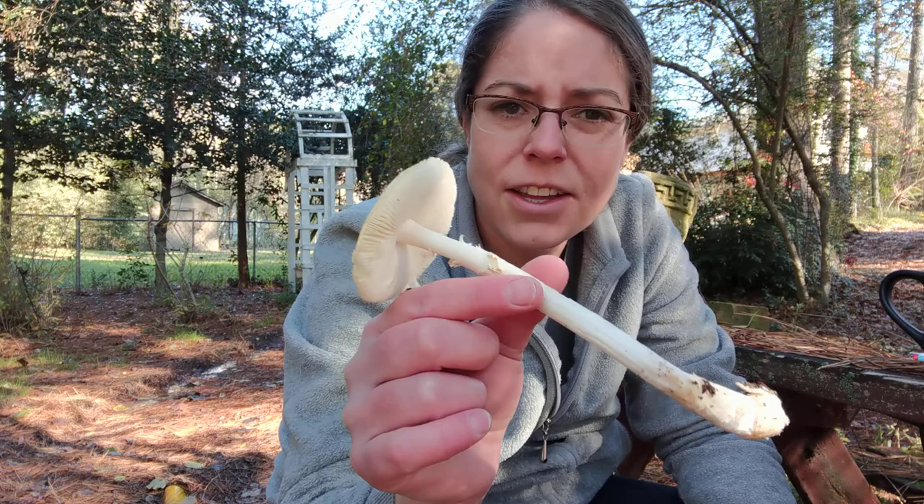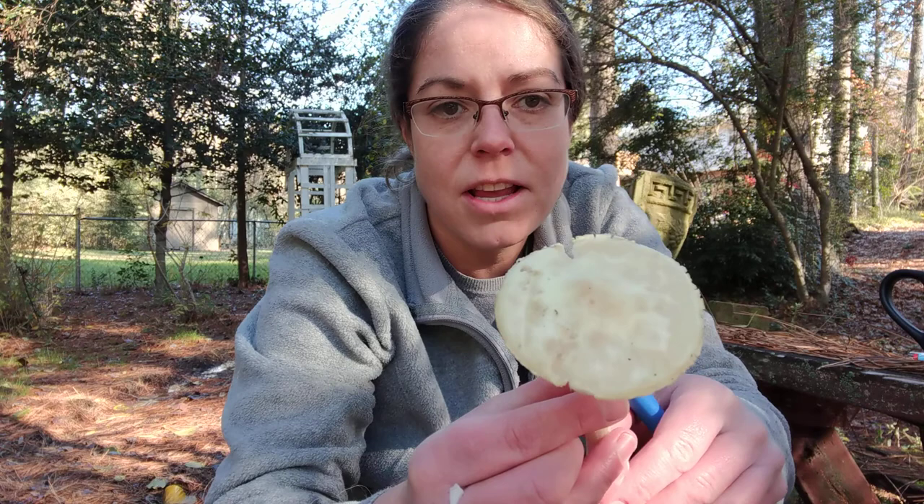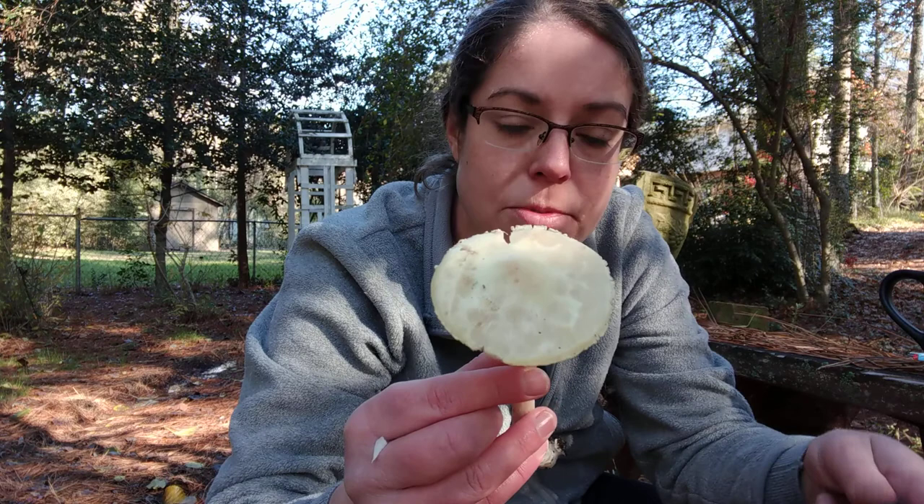That said, they're fun to find — of course all mushrooms are fun to find — but I also really like some of the subtle differences between Amanita lavandula group and your death cap mushrooms. So I will enumerate them now.